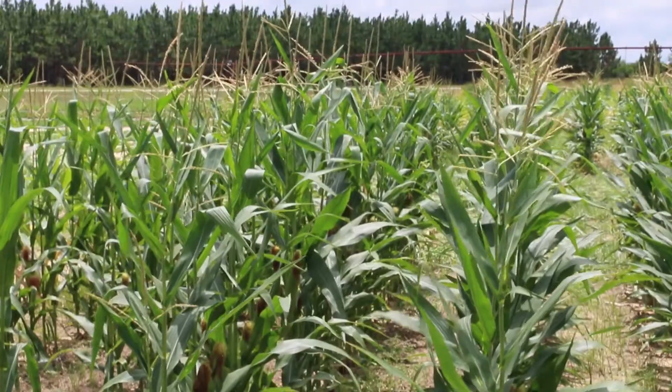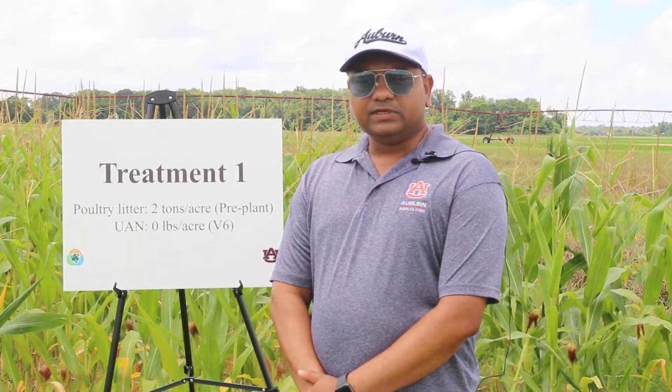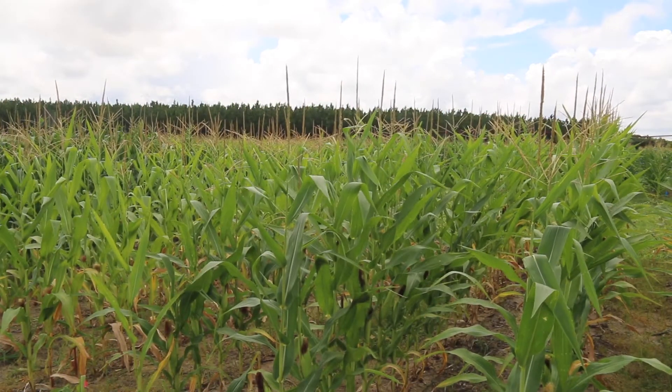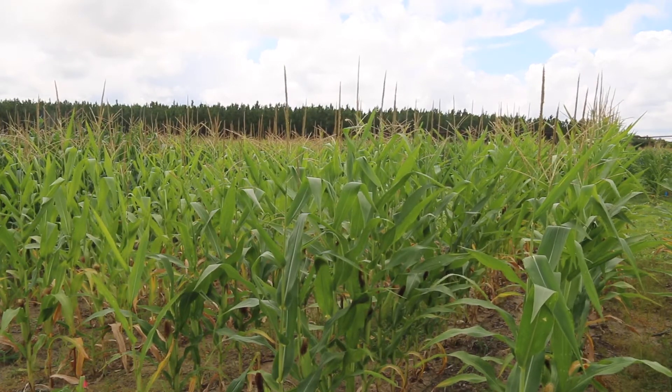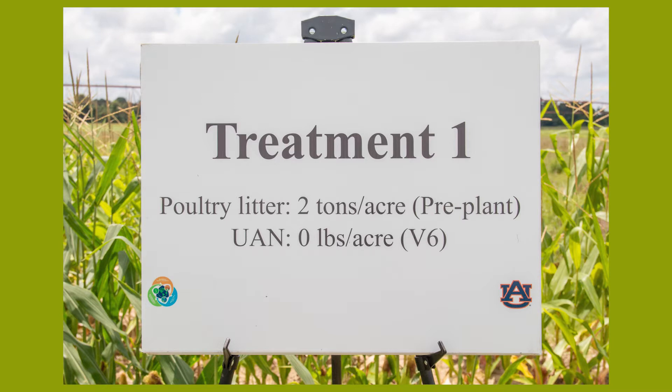In this experiment here in Wiregrass, we are looking at how, if a producer is putting chicken litter as a pre-plant or starter fertilizer, how much nitrogen fertilizer he can save when the crop reaches the knee-high stage. Here we are standing in treatment one, where we applied two tons of poultry litter as a pre-plant application, and this plot did not receive any nitrogen at the V6 growth stage.